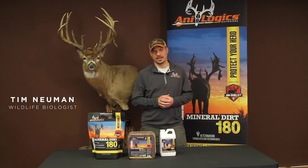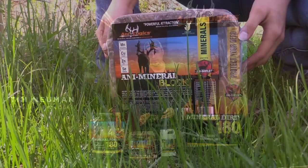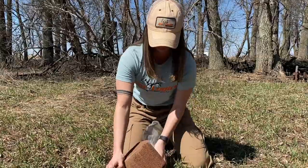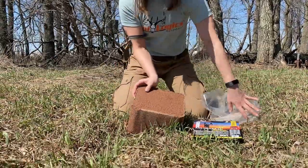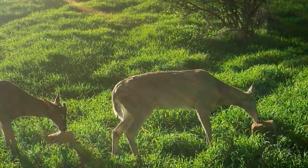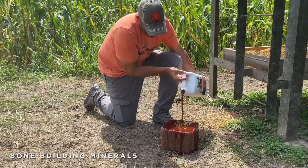Hey, Tim Newman, wildlife biologist for Analogix Outdoors. Today I want to talk about the anti-mineral block, which is the best way to give minerals to your deer over a long period of time. The great part about the anti-mineral block is that it has a low salt content and leaves room for a lot of bone-building minerals.